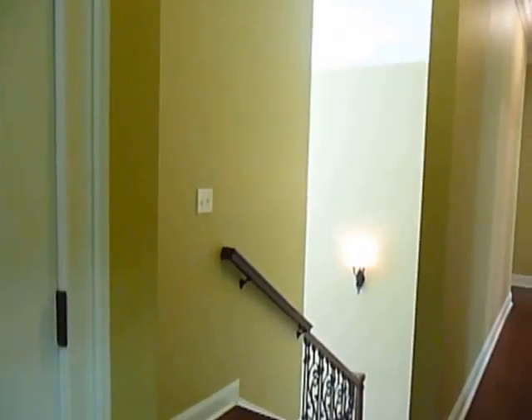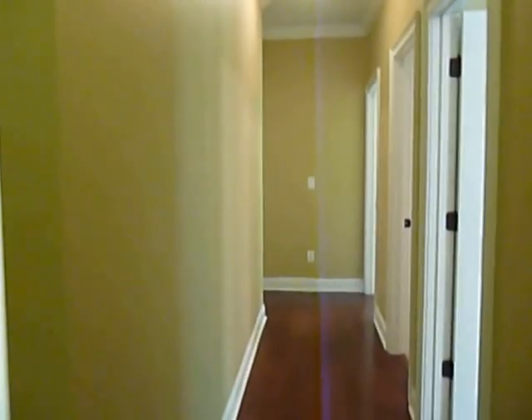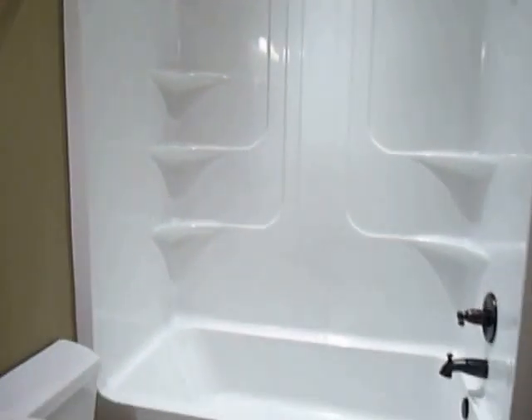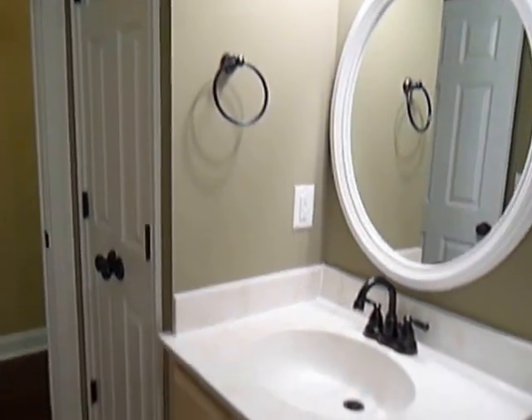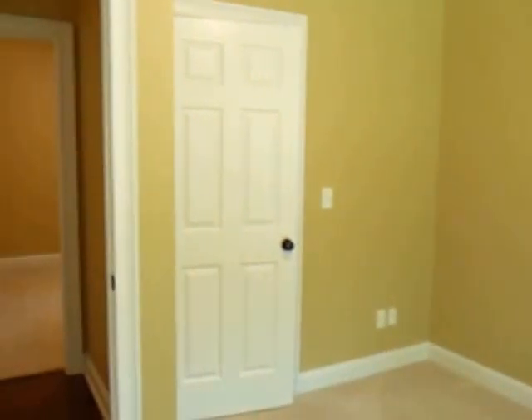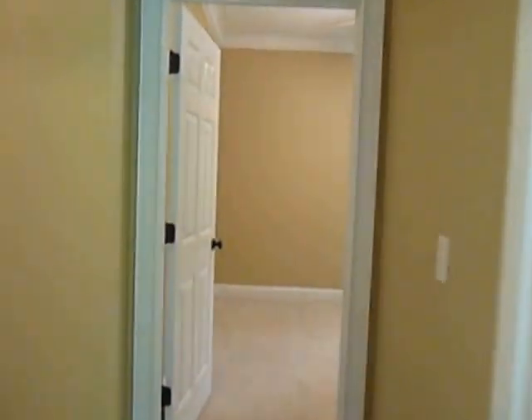And here we are at the stairs — we're going to continue down this hall. Here are your three guest bedrooms on the second floor. Here's your first one with a walk-in lighted closet. Here is your full bath — see that wonderful linen closet there, lots of storage. And then at the very end of the hall, here is your second guest bedroom — look at all those windows looking out on the back. And again, a lighted walk-in closet, and your final guest bedroom.